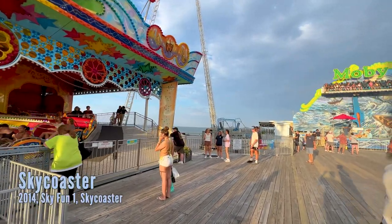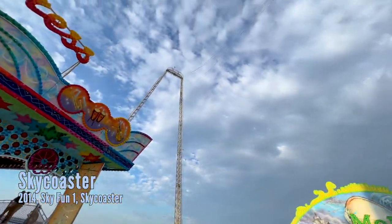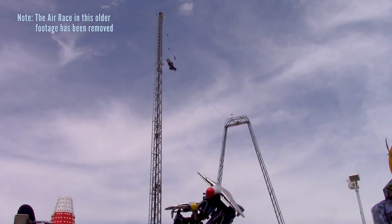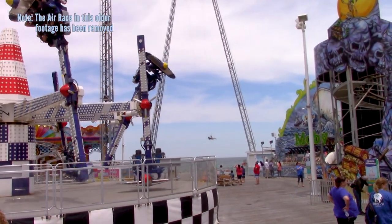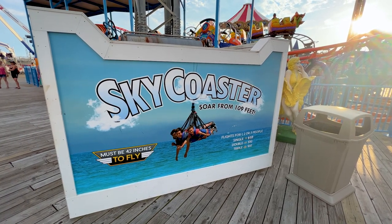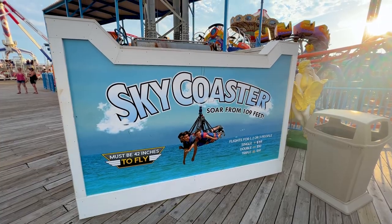Then there is a Sky Coaster right here, which isn't open today but I'll insert some footage from a few years ago. You basically suit up in a harness very similar to a hang glider, then you're winched backwards, you pull a rip cord, and you swing back and forth. Here are the current prices for the Sky Coaster, which are pretty much in line with sky coasters these days.